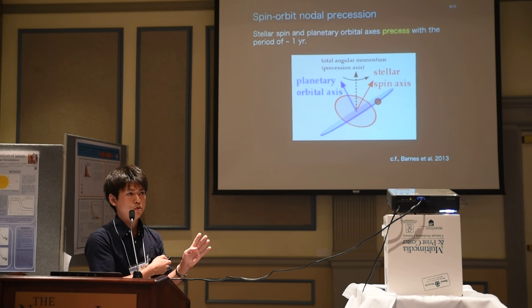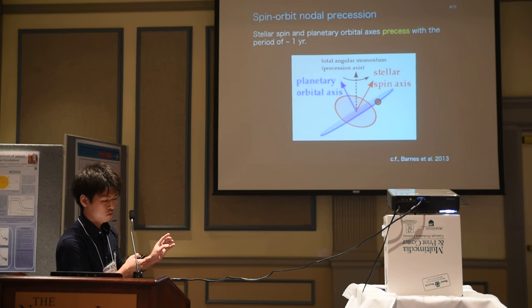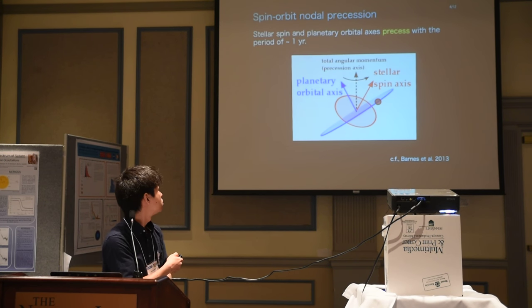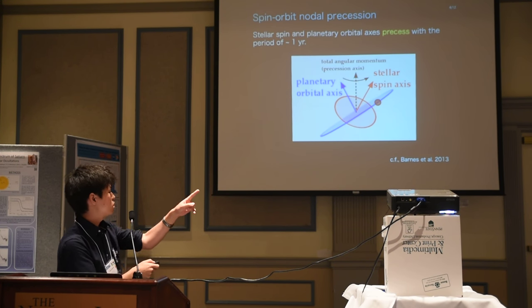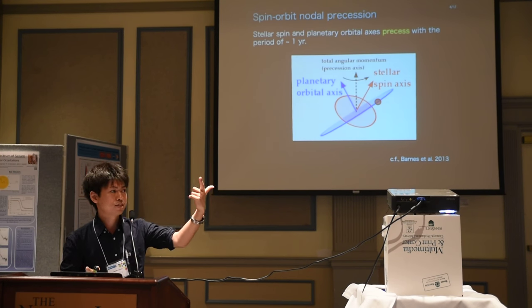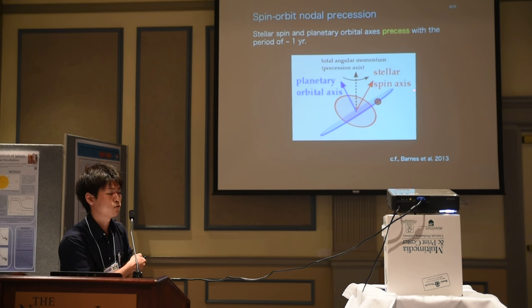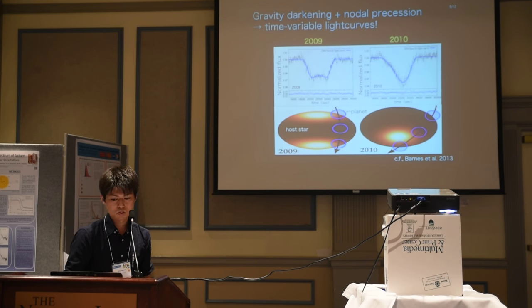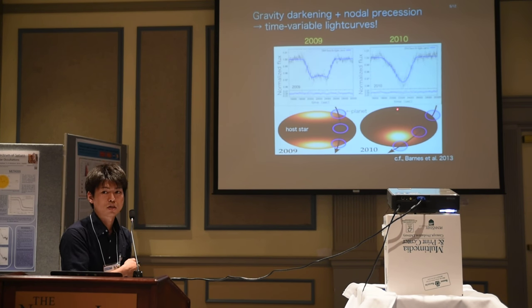This rotationally deformed star and crossing planet forces additional astrophysical phenomena: spin-orbit nodal precession. It is found that the stellar spin axis and the orbital axis precess around each other with a timescale of several hundred days. With this precession, the variability of transit light curves can be explained.